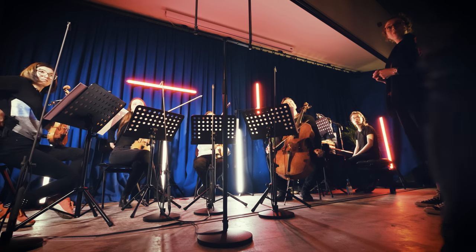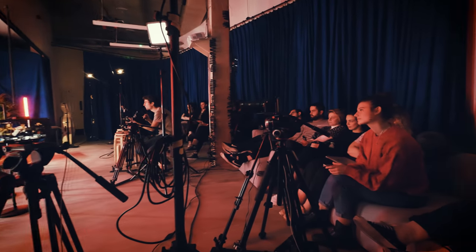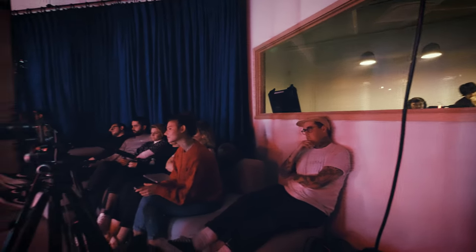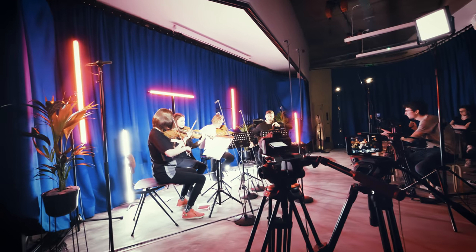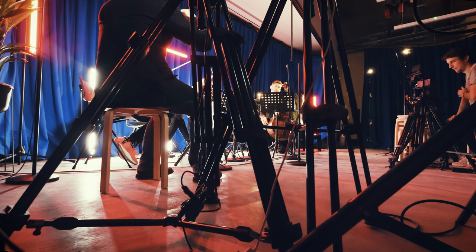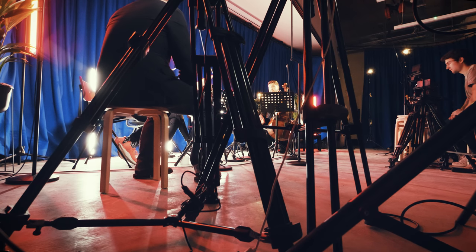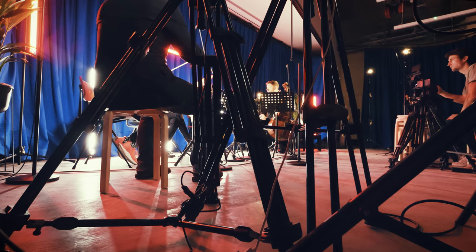Before we start, can we just talk about the format? Going back to this original idea of inspiring people who wouldn't normally think of themselves as being able to create orchestral music - is there any piece of advice for someone watching this and thinking they might try to write a piece of orchestral music but don't feel capable or deserving? This is certainly how I felt when I was younger. Do you have any words of advice?